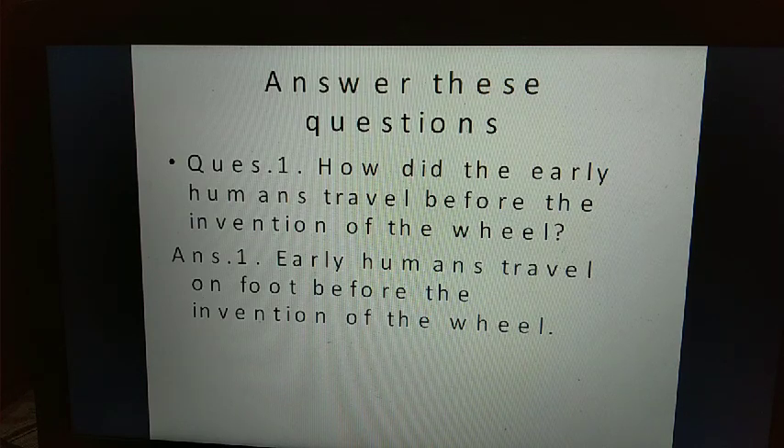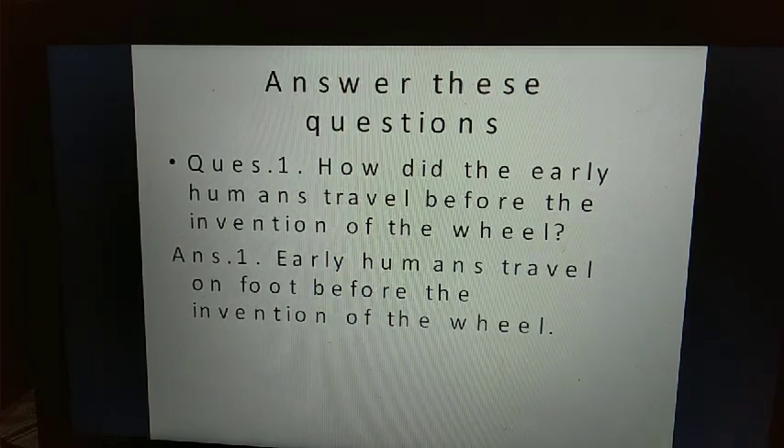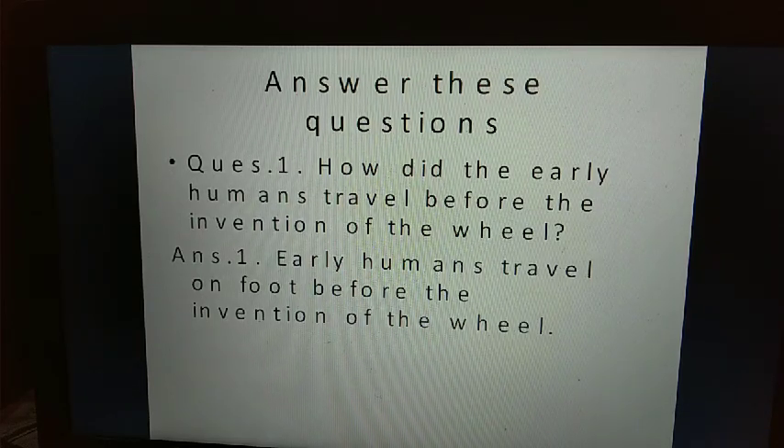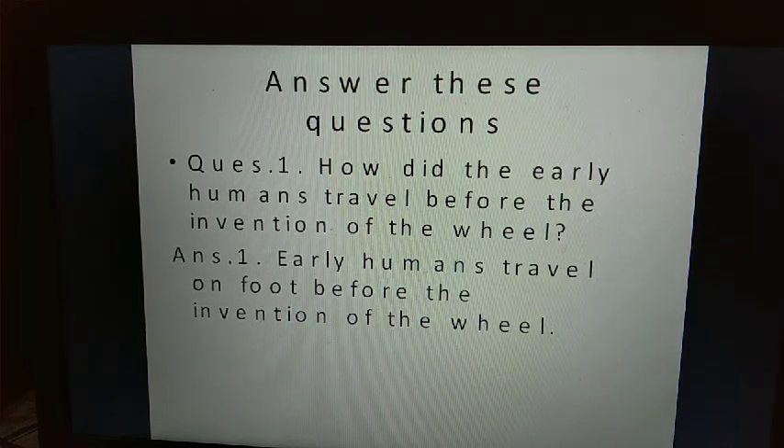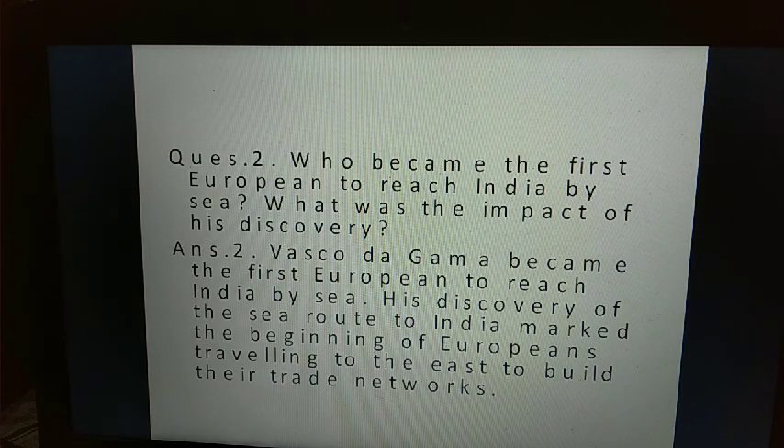Question one: how did early humans travel before the invention of the wheel? Answer one: early humans traveled on foot before the invention of the wheel.